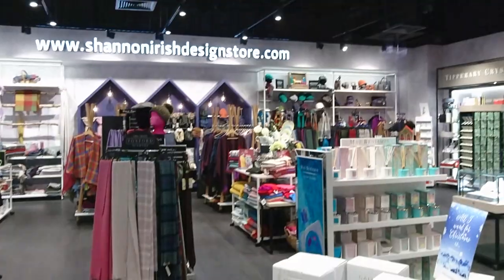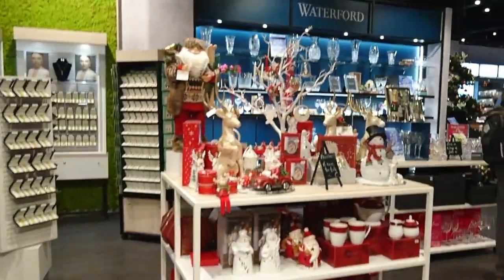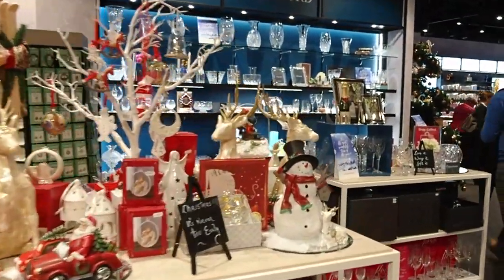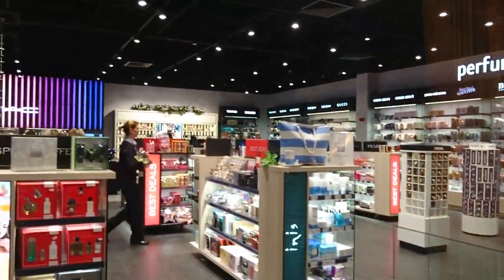After security, you're straight into the shopping area. Shannon Airport was the first airport in the world to have duty-free shopping. All passengers can buy goods here, but those travelling to EU destinations must pay the taxes on goods they buy.